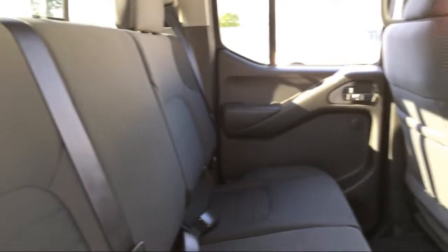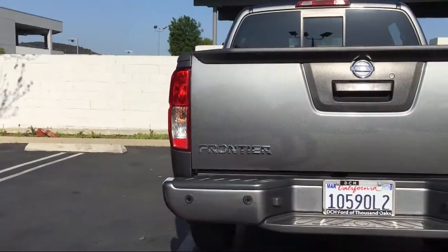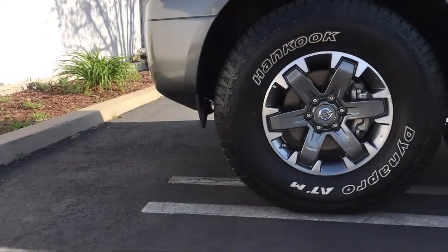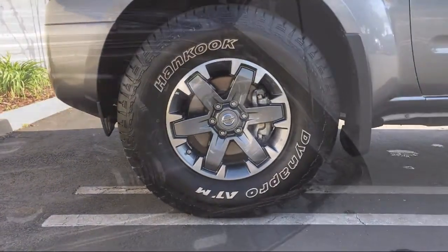Parking Sensors, Keyless Entry, Air Conditioning, 10-Speaker Audio System, Traction Control, and has less than 25,000 miles on the odometer.